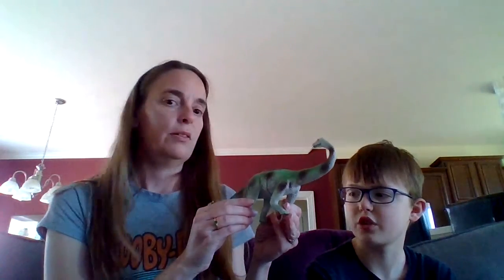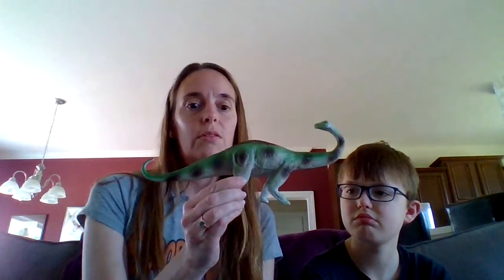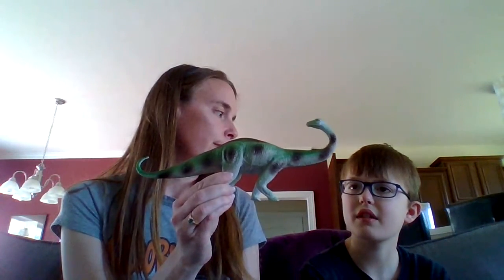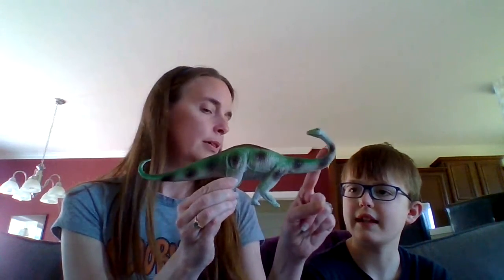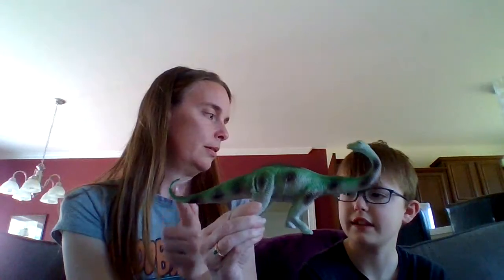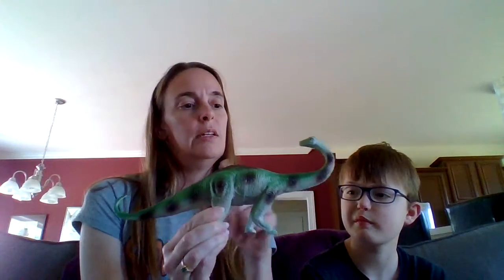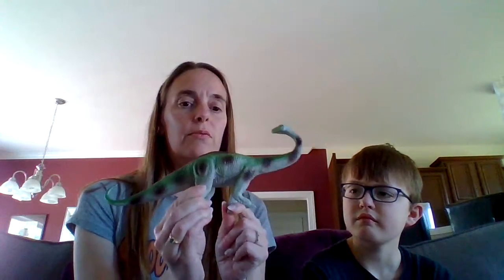Okay, what is this first one? Brachiosaurus! Kagan, tell me about the Brachiosaurus. Long neck, long tail! So the Brachiosaurus has a long tail and a long neck, and it walks on four legs.